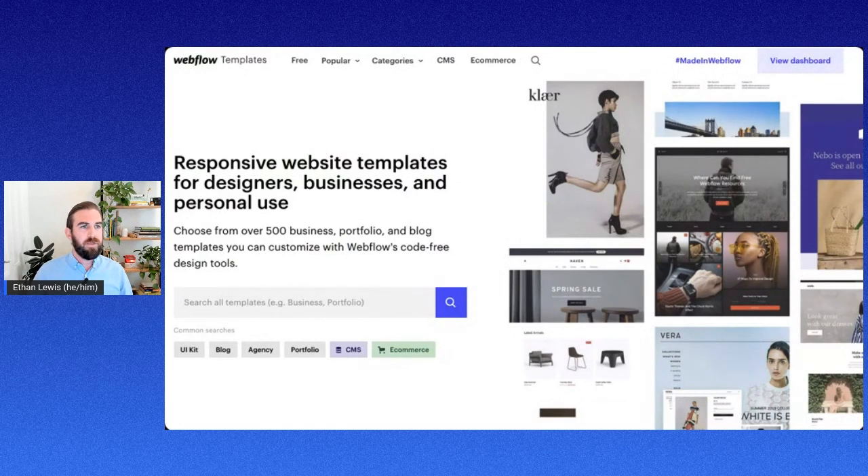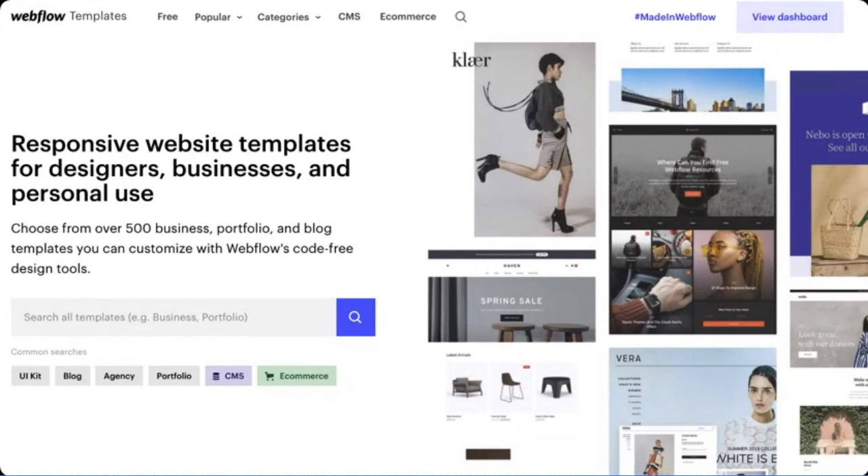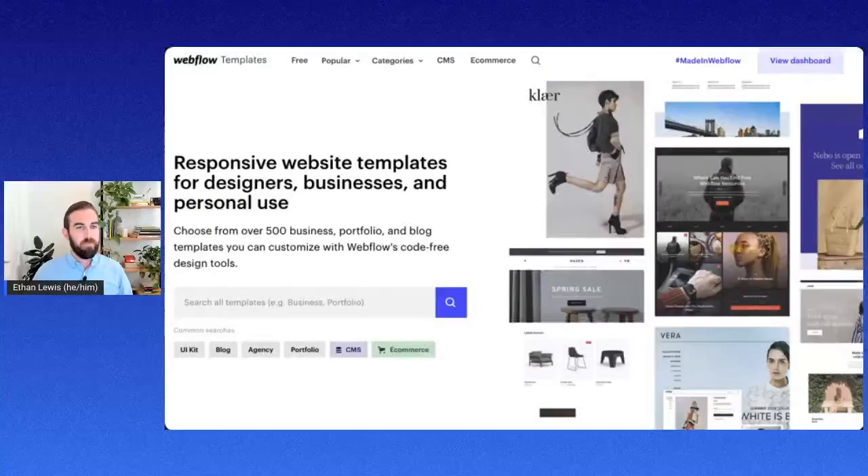Before I sign off, I wanted to highlight our Webflow Templates Partner Program as well. Webflow Templates is separate from our experts program but somewhat related — a lot of folks in our experts program are also partnered on the template side. Webflow Templates is a marketplace where designers and developers can create templates to sell to customers, with categories ranging from UI kit templates to portfolios, blogs, or agency-specific. There is a very rigorous process to becoming a template partner, but I do want to highlight it for folks who are interested.